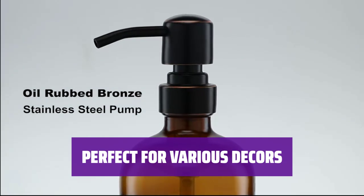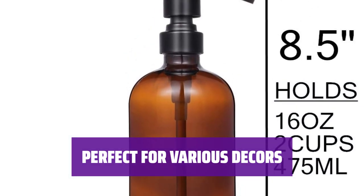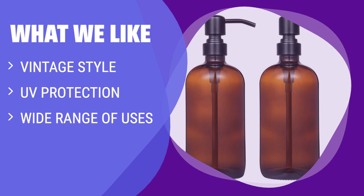Whether your style is shabby chic, farmhouse, industrial, or modern, this dispenser will blend seamlessly with your decor. What we like: For those who prefer an amber-colored dispenser with UV protection, look no further. Its vintage style complements any home decor, while the amber glass protects your aromatherapy oils. With a wide range of uses, from liquid soap to food ingredients, it's a versatile choice for any household.